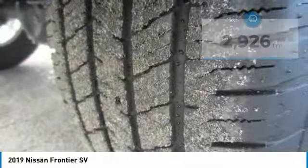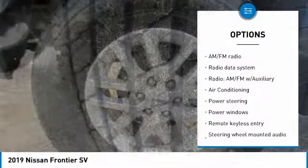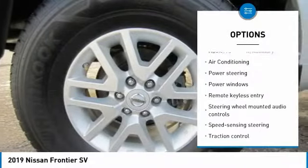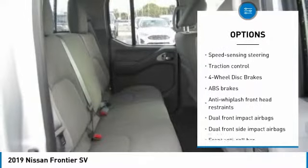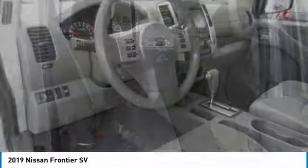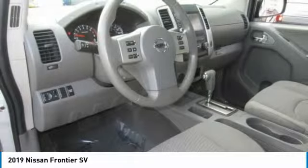Here are some of this vehicle's great options: backup camera, traction control, air conditioning, dual airbags, one owner, power steering, four-wheel disc brakes, power windows, electronic stability control, remote keyless entry.